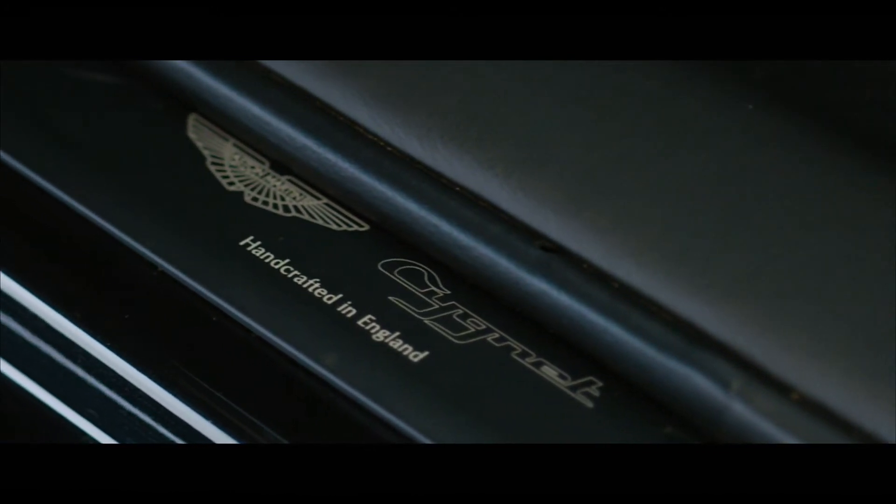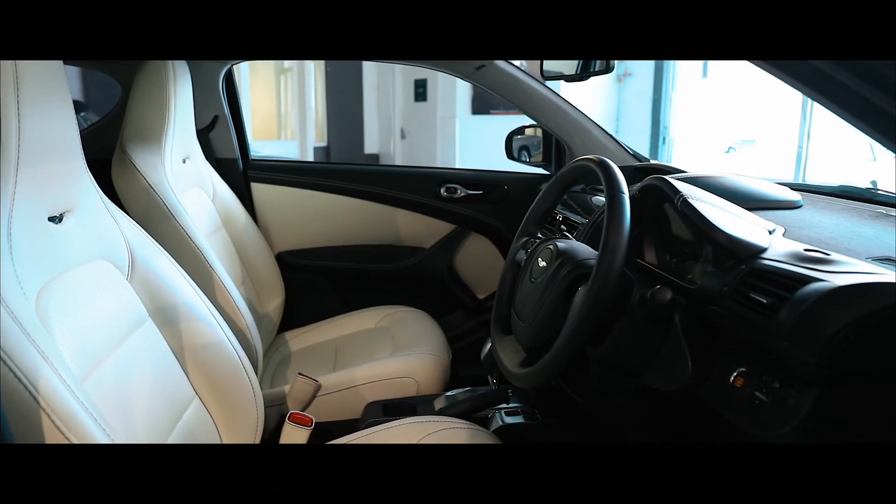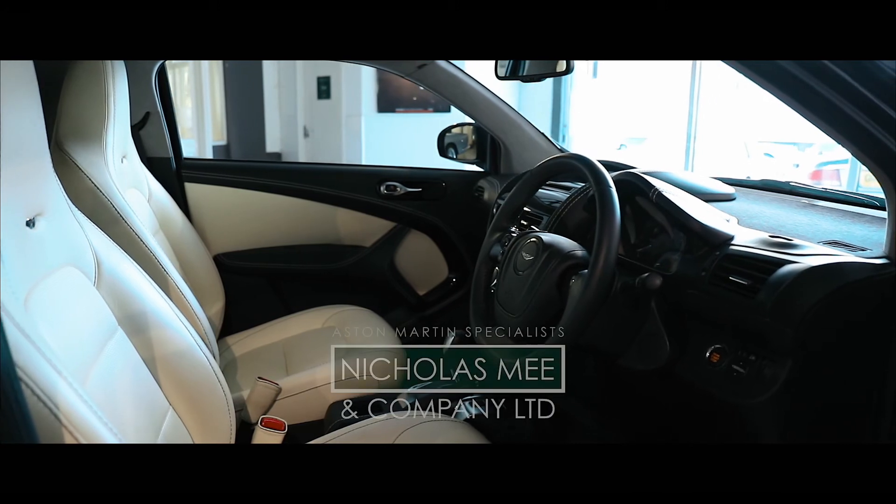Supplied with fresh MOT, 12 months warranty and 12 months roadside assistance, the car is available for immediate inspection at our West London showrooms.